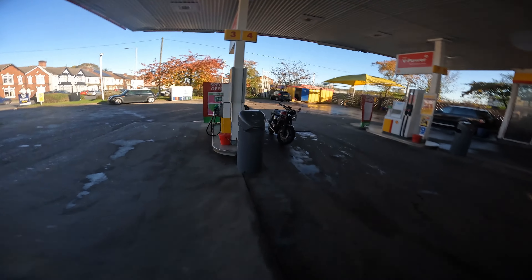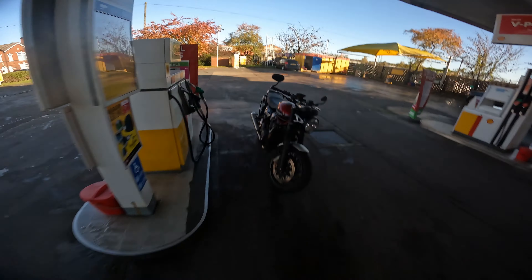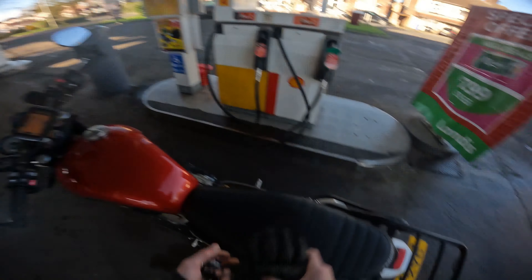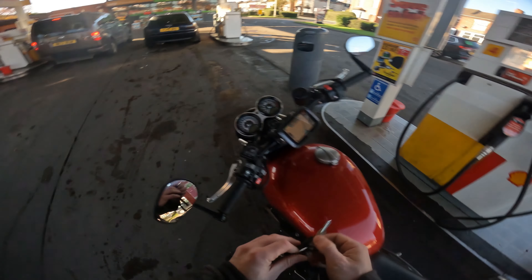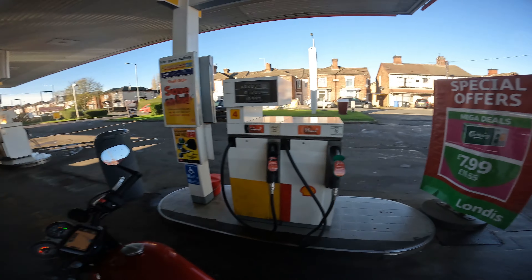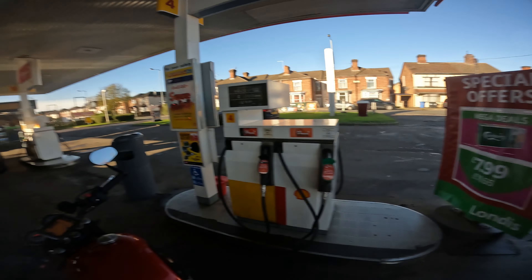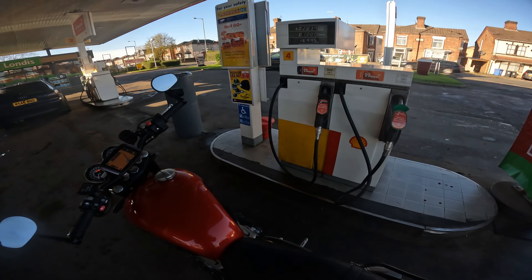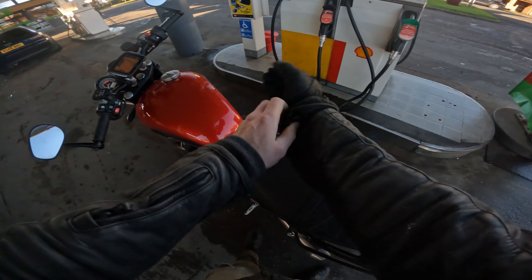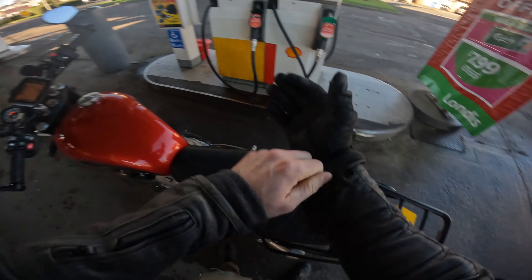Fuel acquired — 20 quid to put a full tank in this, it's only a 15-litre tank. It's like 97 octane, doing me dirty. I've actually got so many layers on because I thought it was going to be so cold — if I don't get on the bike quick I'm going to freaking melt, so this is going to be an express run.